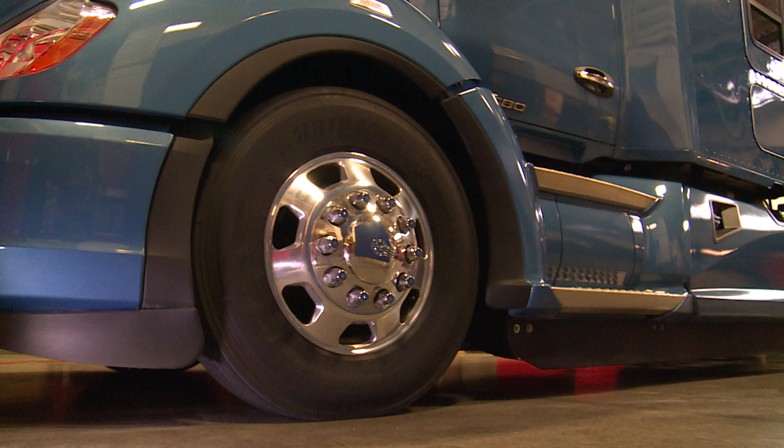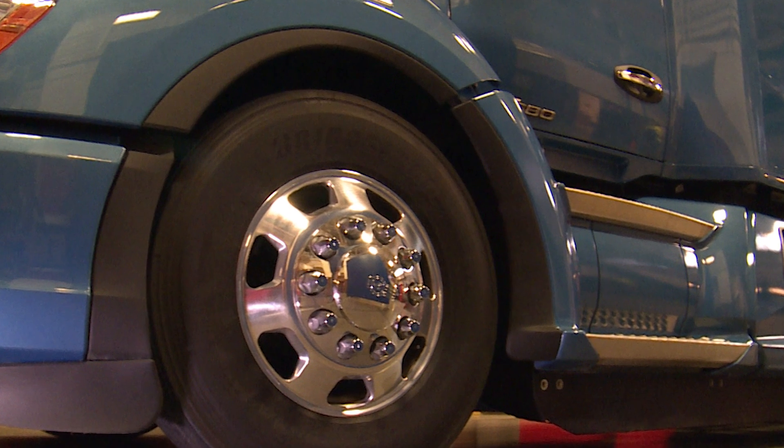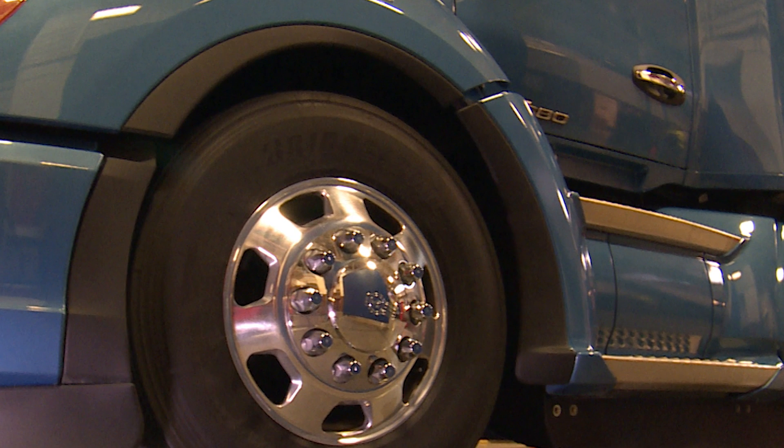As we follow the path of resistance, air turbulence gets caught up at the steer tires. To keep drag to a minimum, Kenworth has engineered a wheel well closeout to direct air past this problematic area.